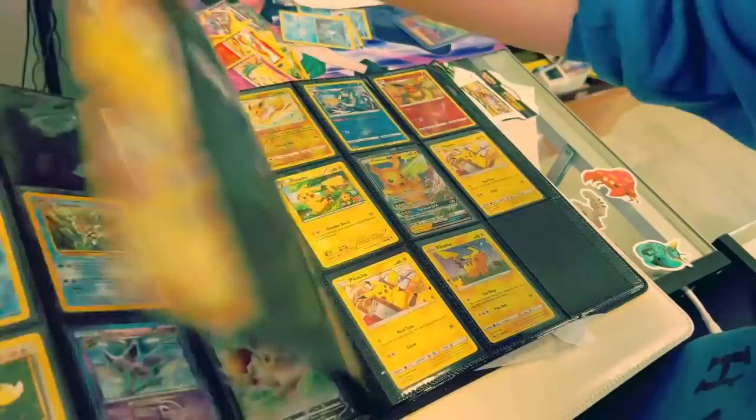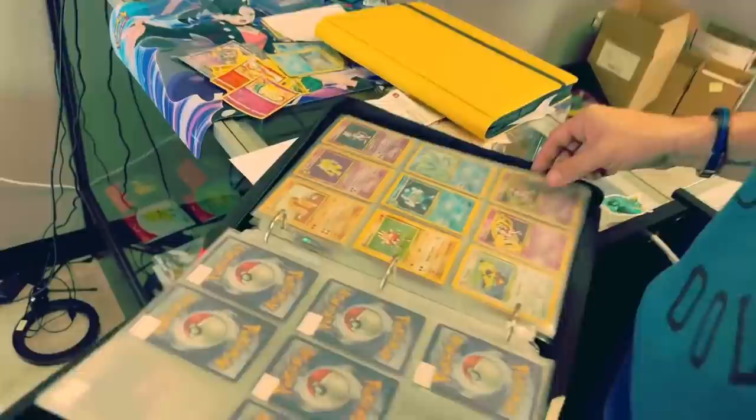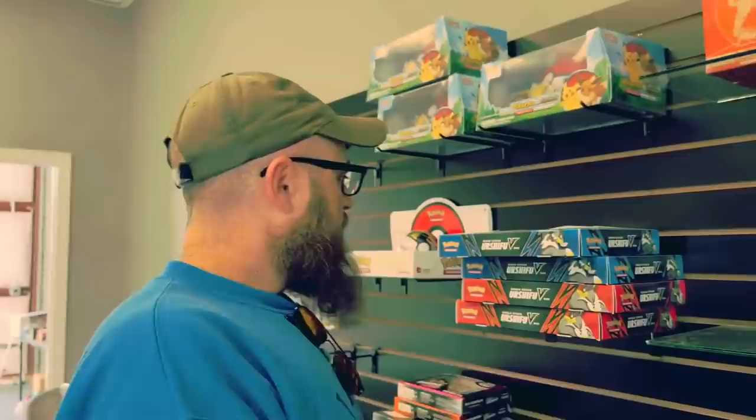Looking for some first editions, you know. He's got them divided out a little bit. Oh look, this is a mixed bag in here.